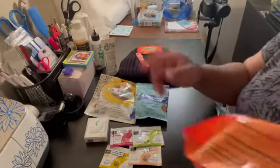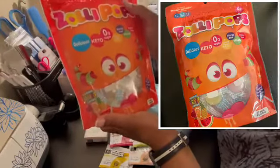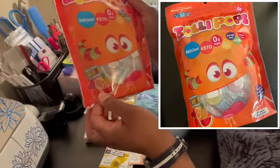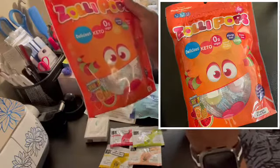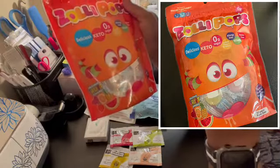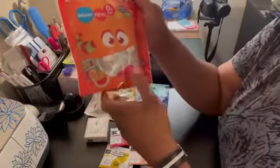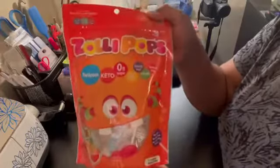The next and last thing is Zollipops. Zollipops are delicious keto, zero-gram sugar, natural flavors and colors, allergy-free, vegan, and gluten-free. We have some Zollipops!